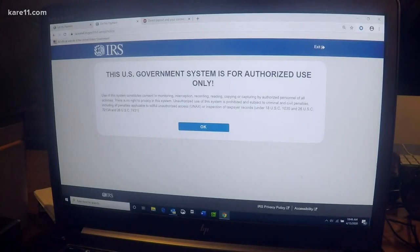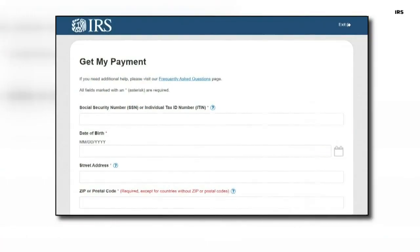Just a few minutes later, this screen pops up. Click OK. You'll then see this webpage that says Get My Payment on the top. You'll type in your social security number, your date of birth, your street address, and your zip code. If you don't have direct deposit information on file, it will then send you to another webpage where you can type in that information and speed up your payment.